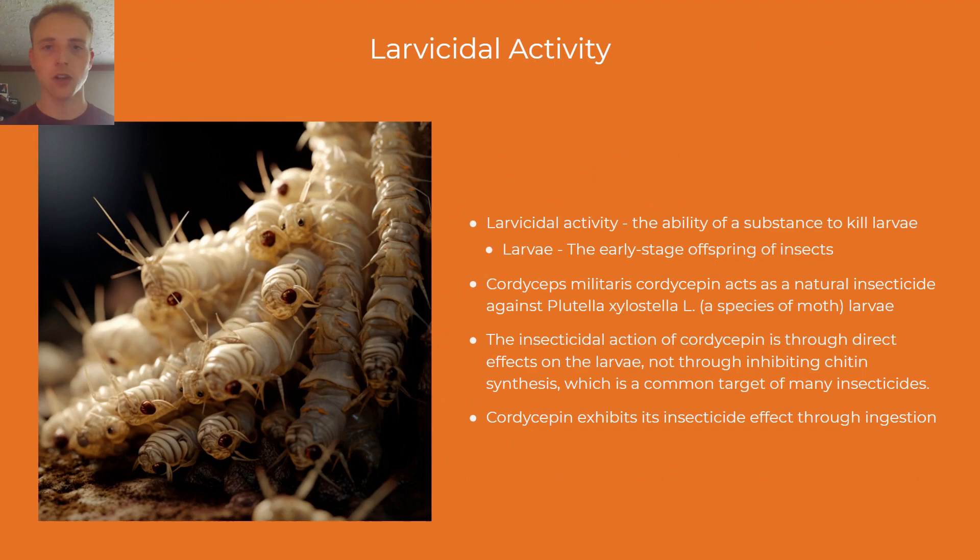Now we're moving on to cordyceps larvacidal activity. Larvacidal activity refers to the ability of a substance to kill larvae. Cordycepin from cordyceps militaris acts as a natural insecticide against a certain species of moth larvae. Cordycepin acts as an insecticide by killing larvae when ingested, not through inhibiting chitin synthesis, which is a common target of many insecticides.